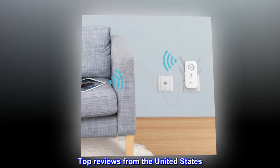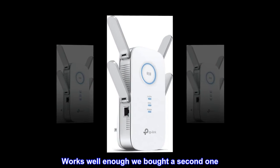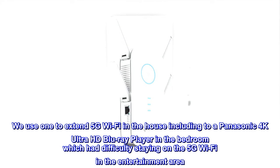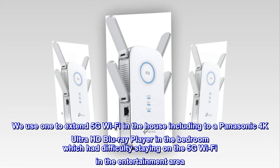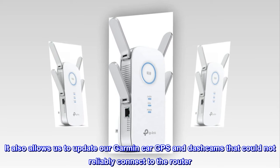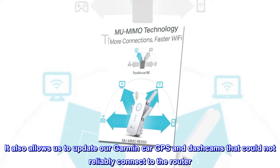Top reviews from the United States. Works well enough — we bought a second one. We use one to extend 5G Wi-Fi in the house, including to a Panasonic 4K Ultra HD Blu-ray player in the bedroom which had difficulty staying on the 5G Wi-Fi in the entertainment area. It also allows us to update our Garmin car GPS and dashcams that could not reliably connect to the router.